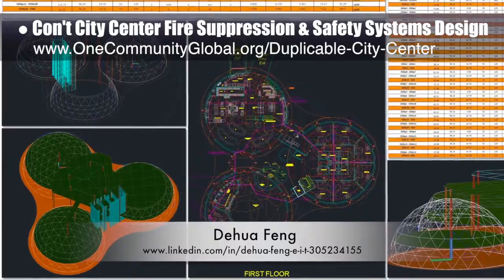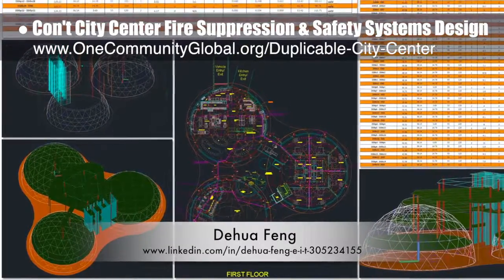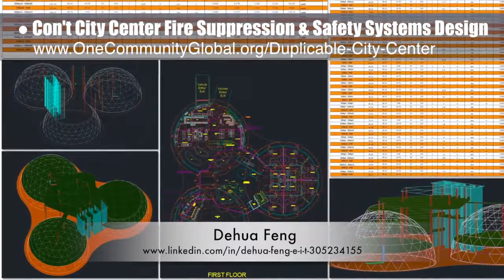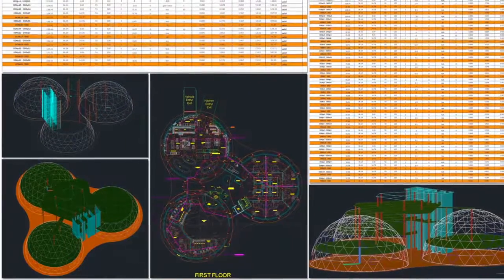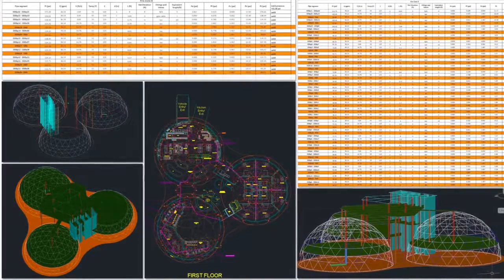Last but not least, Du Wa Feng, civil engineer, completed his ninth week working on the fire suppression and safety systems designed for the city center. This week he focused on adding the mezzanine and column details into AutoCAD 3D, labeling all the sprinkler and pipe components, doing the pressure calculations for the basement and dining area, and creating the necessary matching spreadsheet details. Some examples of this work are shown here.